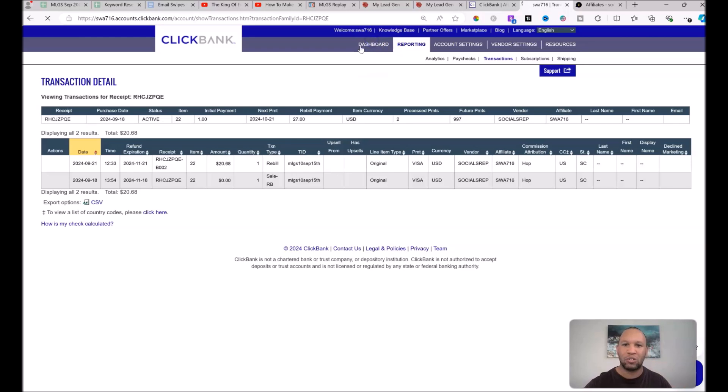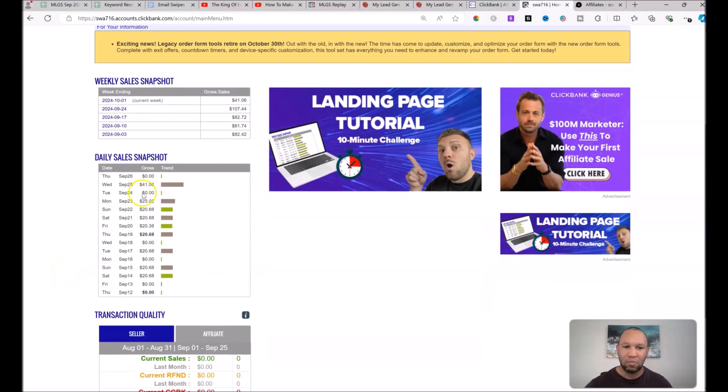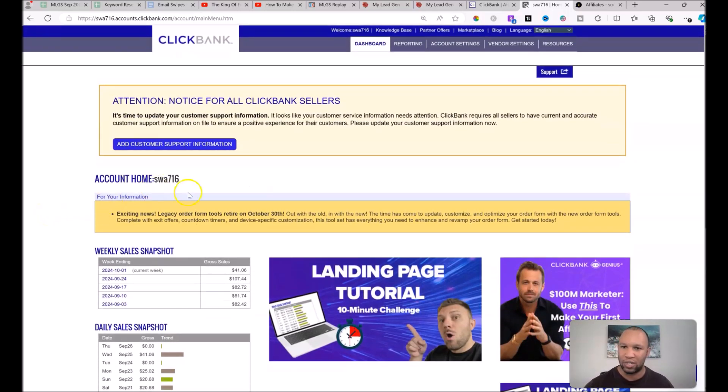I'm sure you can understand now — although these numbers on the screen don't look massive, the fact that it's recurring and going to keep building is where you can begin to make hundreds, even thousands of dollars per month over time, if you stay with the program and are consistent with mailing these leads every day. Now I want to show you where to find the offer you're going to begin promoting when you jump on board.